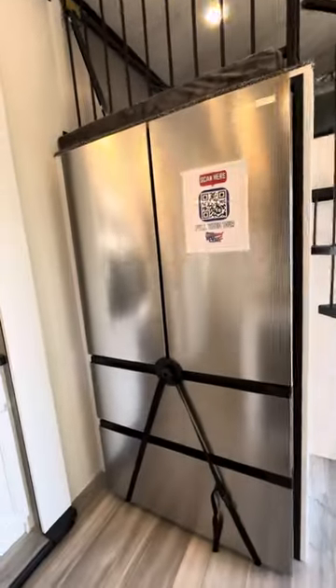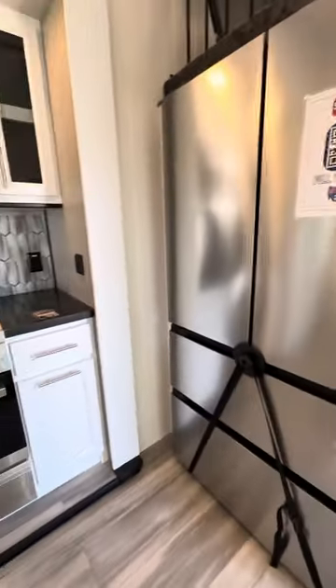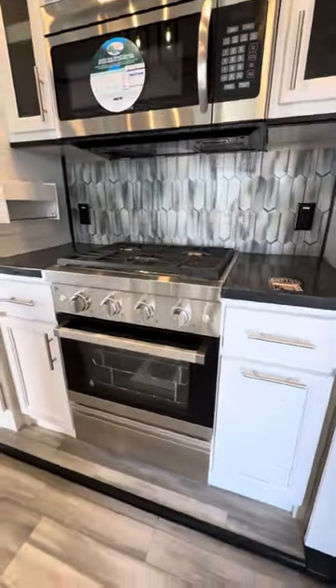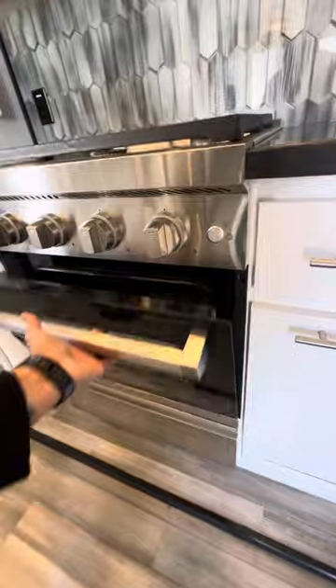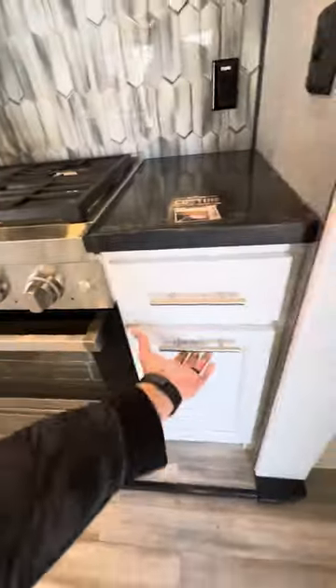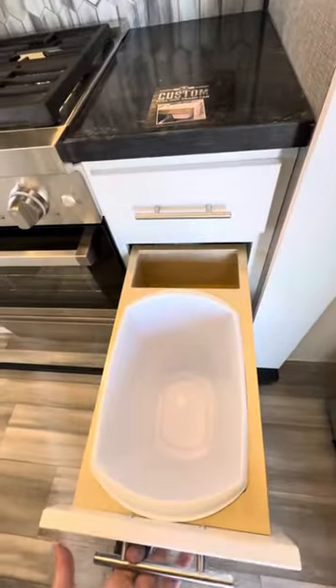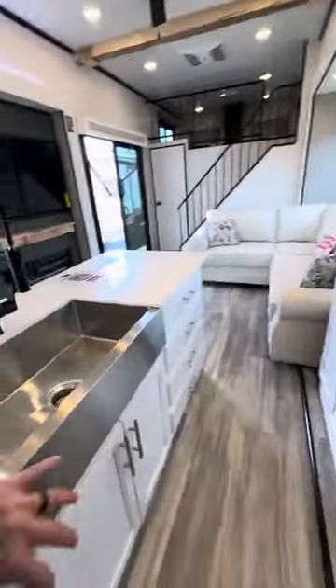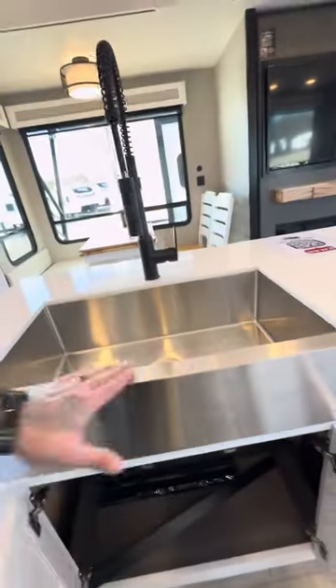Look at these appliances — huge fridge and freezers, two pull-out freezer drawers, three burner stove cooktop with the bigger oven with different racks in here. Pull-out trash bin. Soft closing drawers and cabinets, stainless steel farm sink, all real wood. You have a roll-up disc drying rack that goes right here that's black instead of the regular stainless.